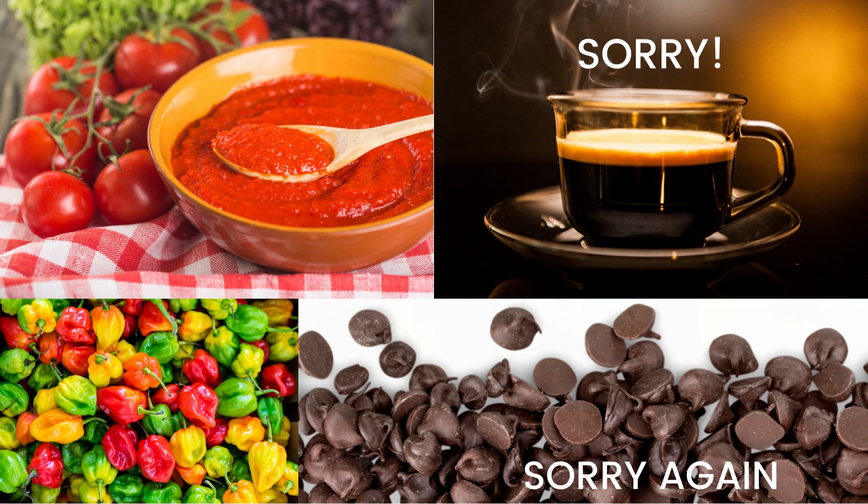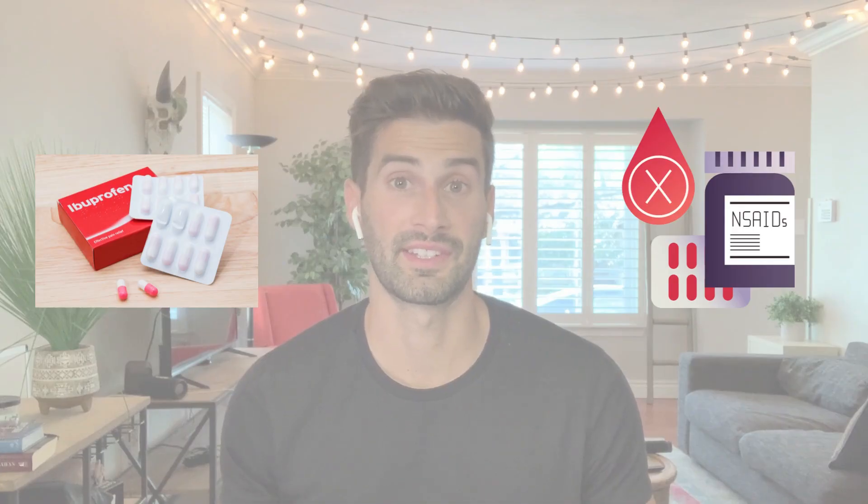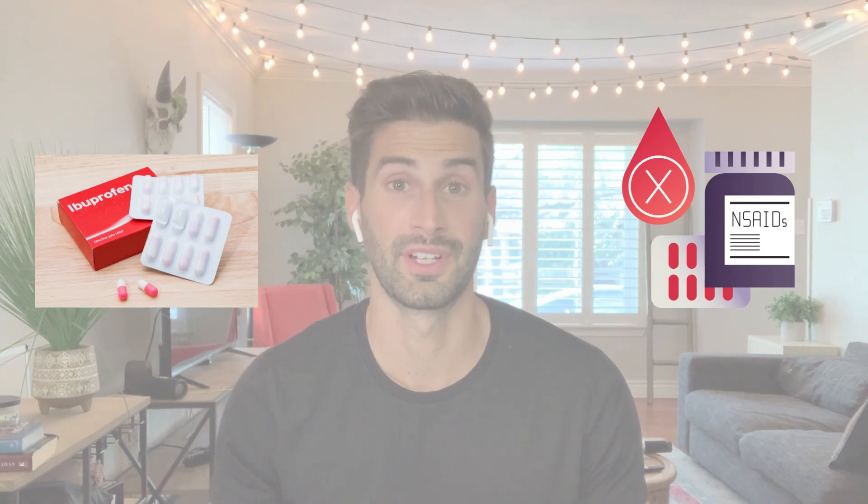Lastly, a quick point on diet: when you're doing H. pylori treatment, anything that's going to be increasing stomach acid is going to cause you more symptoms and pain. So reducing things that are acidic or spicy — such as tomato sauce, coffee, pepper, things of that nature — can be a very good idea. Also avoiding non-steroidal anti-inflammatory drugs such as ibuprofen or Aleve can also be very helpful in reducing symptoms as you're doing this treatment.